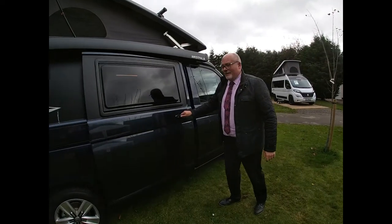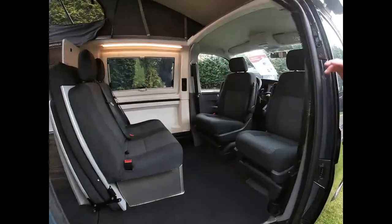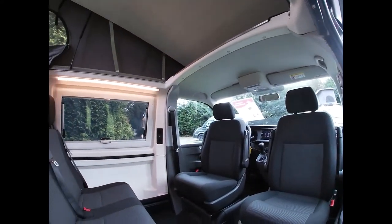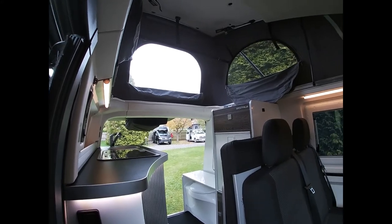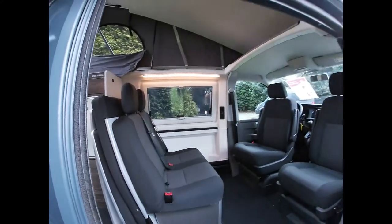Now I'd like to show you inside. There's a nice feeling of space in this van, in a similar way to what we get with the Capital One. The Capital One is the long wheelbase vehicle, whereas this vehicle is only the 4.9, so we're 40 centimeters short.